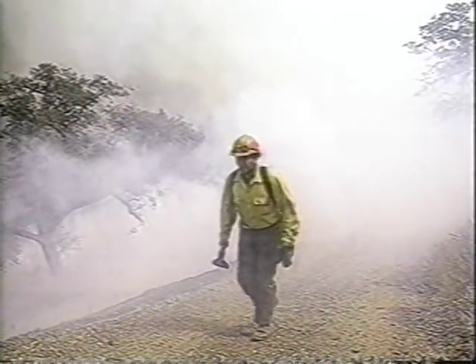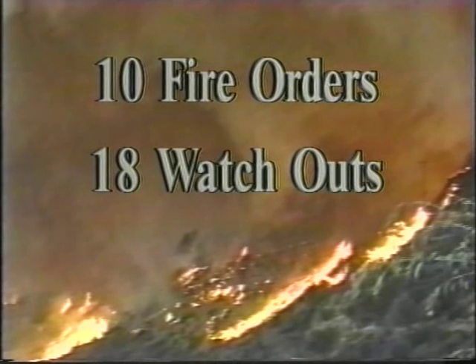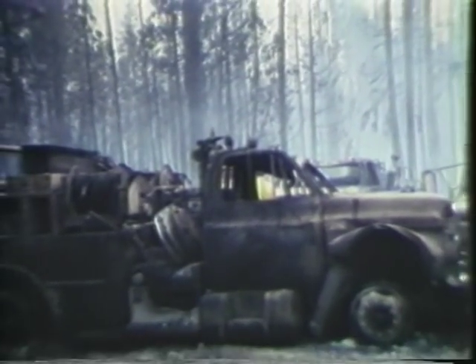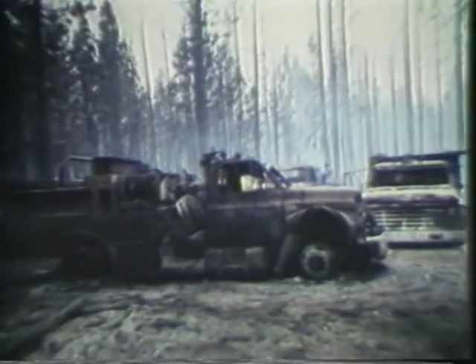What will determine if these firefighters make it through this situation safely? Adhering to the fire safety guidelines will be the deciding factor. The 10 fire orders, the 18 watchouts, and the downhill line construction checklist are the rules of engagement for the wildland firefighter. The research and development costs for these guidelines were high. Each guideline was paid for with the lives of firefighters like you.